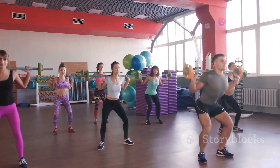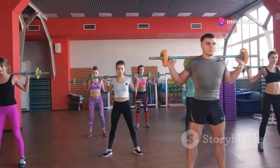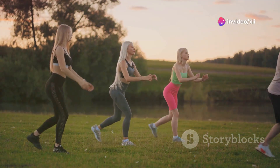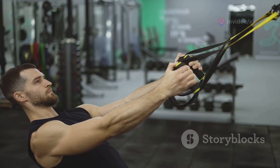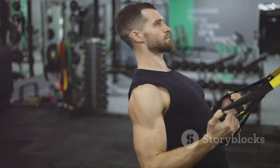Include strength training exercises for all major muscle groups at least twice a week. You can start with body weight exercises like squats, push-ups, and lunges, gradually adding weights or resistance bands as you get stronger.